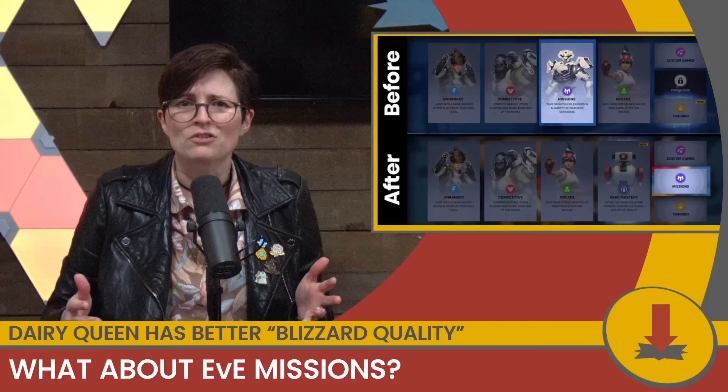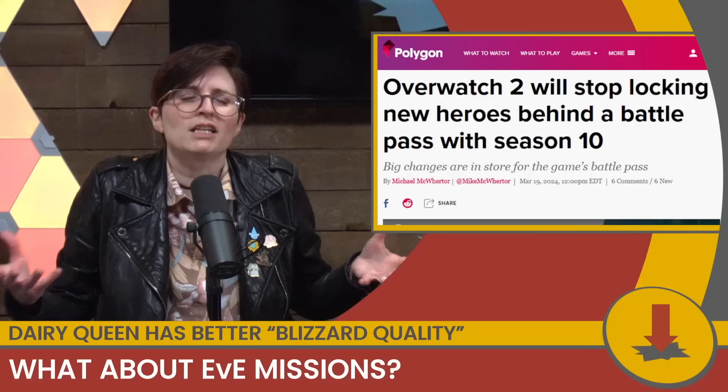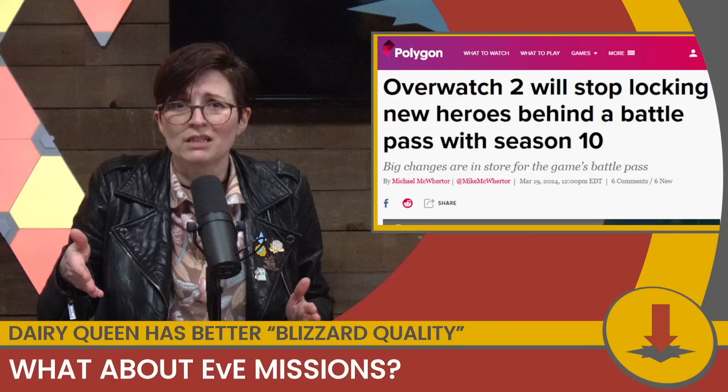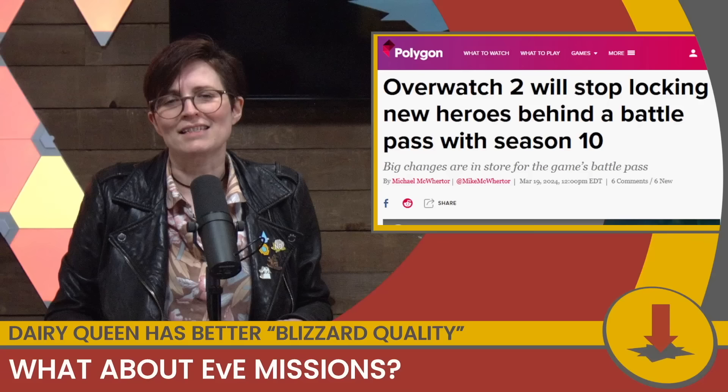Blizzard also recently changed the menu interface to practically hide the story missions that do exist, and all of this seems to mark an unspoken nail in the coffin of PvE. Furthermore, in a move Blizzard actually announced themselves, Overwatch 2 is moving all the new heroes out of the battle pass and into general availability, which just means going forward everyone can play all the heroes. This is being received as literally how it should have been since the game launched, but clearly the execs knew better. The game that was supposed to live alongside the beloved blockbuster, with its twin pillars of PvP and PvE, has instead just replaced the original Overwatch and abandoned the whole excuse for its existence. It's sad to report, but I guess this is now Blizzard quality.